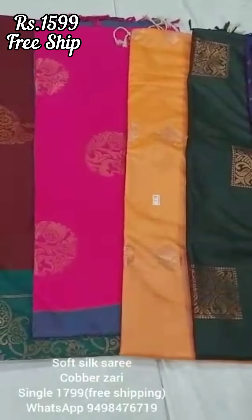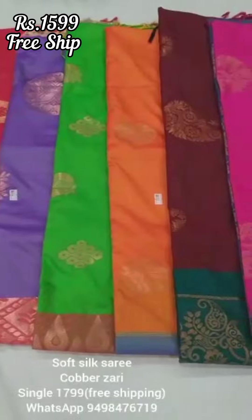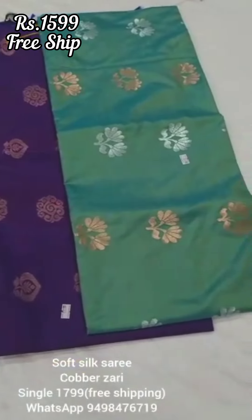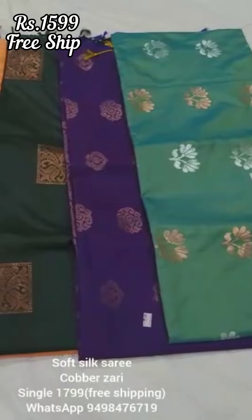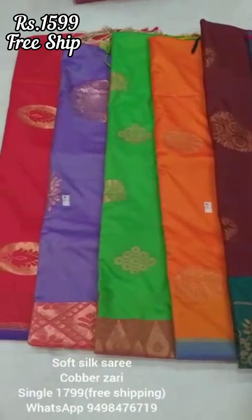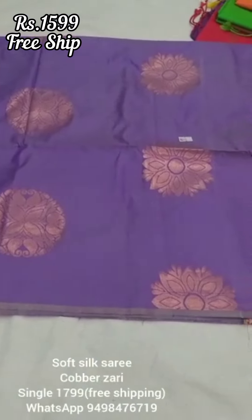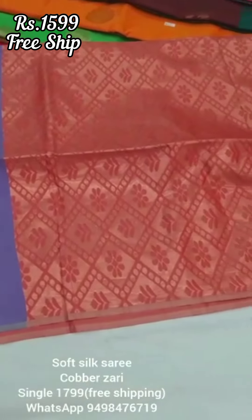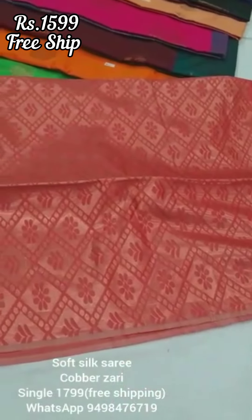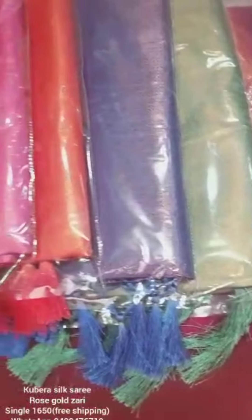This is a borderless soft silk saree — now a trend — in copper. This range is ₹1,799, now the offer is ₹1,599 free shipping all over India. You can also use a borderless version in a light lavender color with a brand blouse. You can use 10-12 colors and send them to WhatsApp.